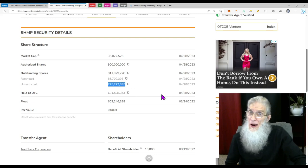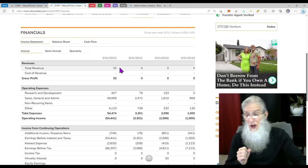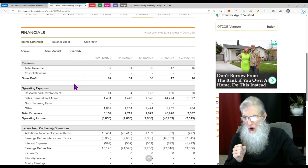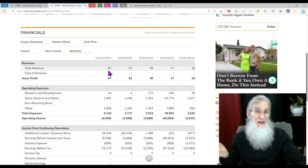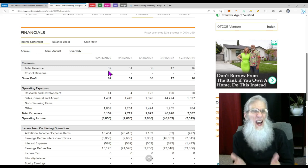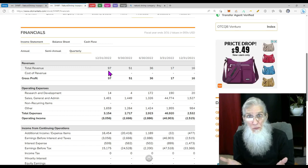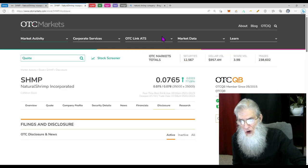The float could be anywhere from 603 to 725 million. Looking at the financials for SHMP, at the end of their fiscal year March 2022 they had $33,000. At the end of December 2022 they were up to $97,000. I expect the next financial is going to be better — a lot better — because they've got two or three facilities doing business right now. But that's not the catalyst, that would just be a bonus. The catalyst is the disclosing of this merger.